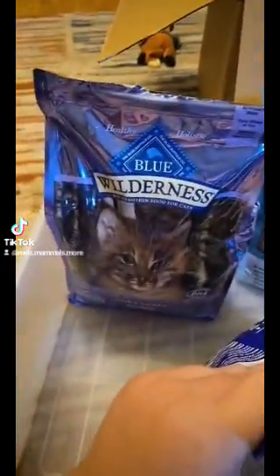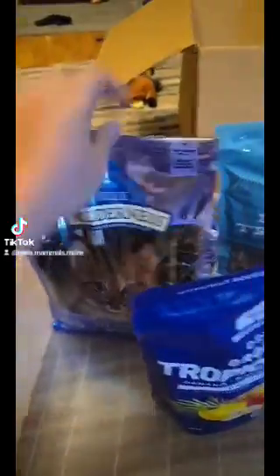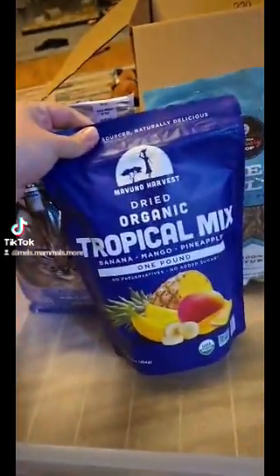Here we are going to mix up the food that we feed our Brazilian short-tailed opossums and African Pygmy Dormice. This is also a lot of the ingredients we use in our hedgehog food.